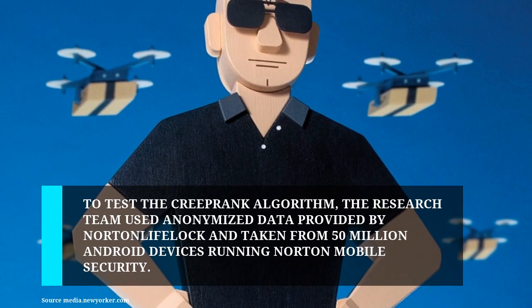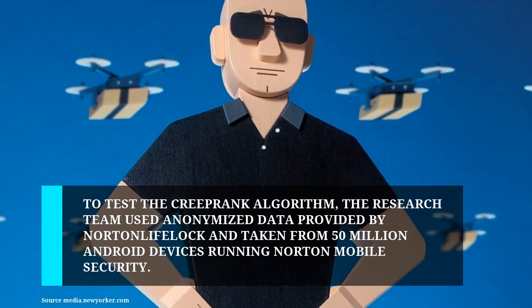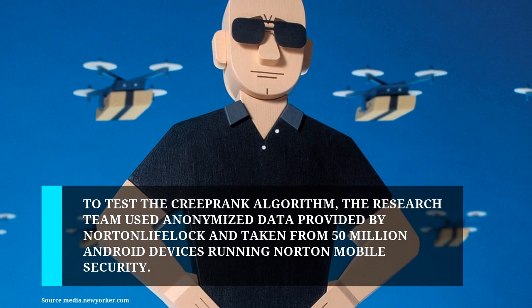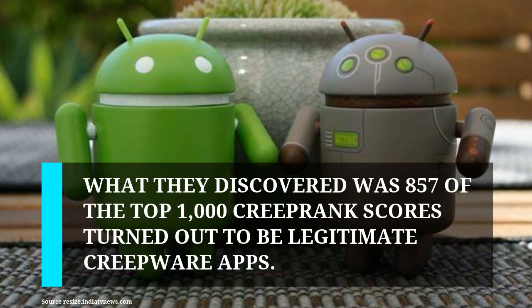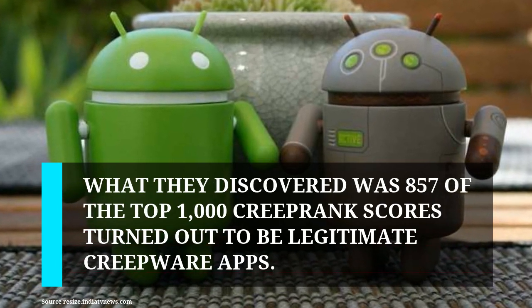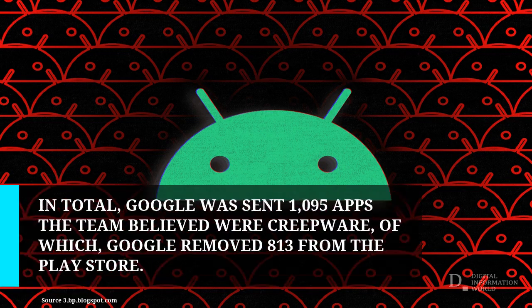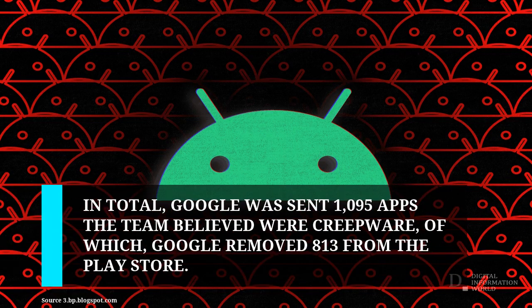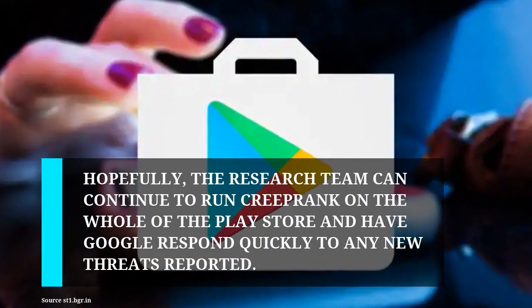Apps allowing access to hacking tutorials were also flagged. To test the CreepRank algorithm, the research team used anonymized data provided by Norton LifeLock, taken from 50 million Android devices running Norton Mobile Security. What they discovered was that 857 of the top 1,000 CreepRank scores turned out to be legitimate creepware apps. In total, Google was sent 1,095 apps the team believed were creepware, of which Google removed 813 from the Play Store.